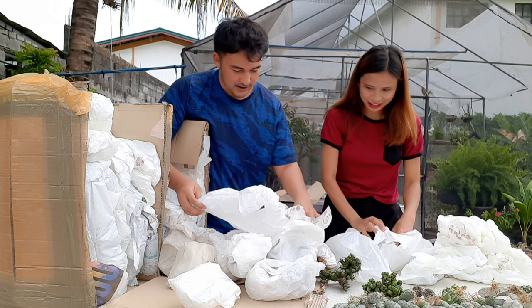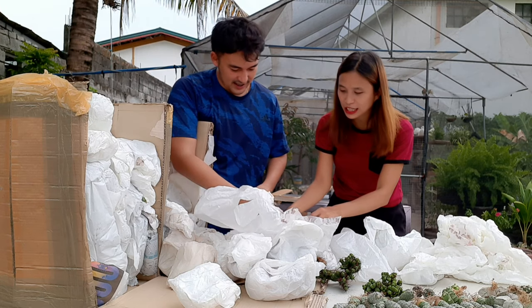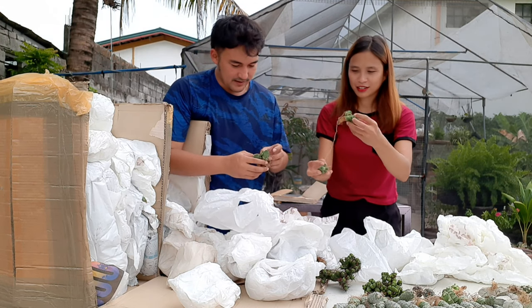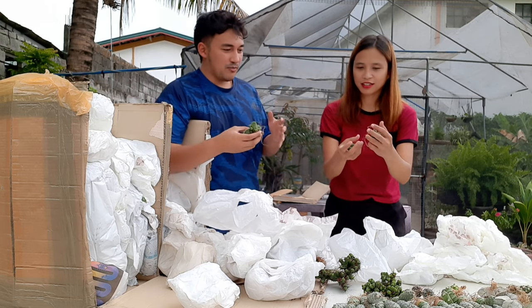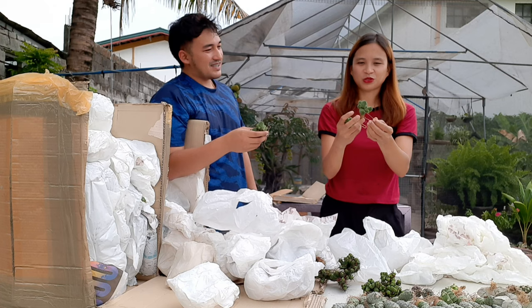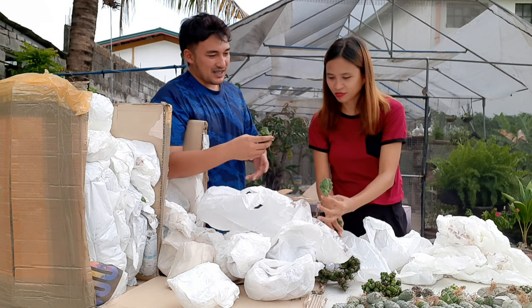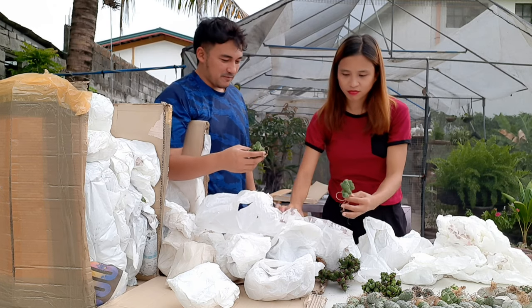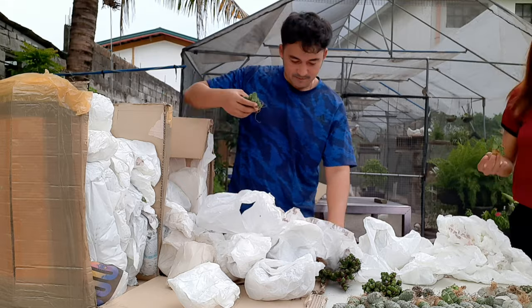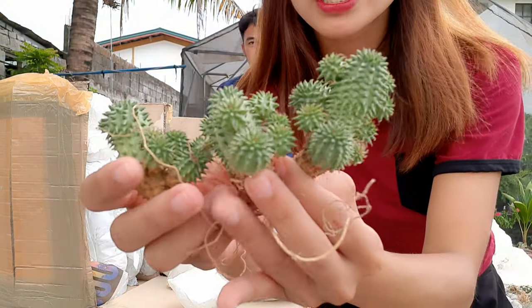This is Euphorbia Susanae. You can see what I ordered — the ones with many pups, so we can multiply them quickly. These are clumps with lots of pups.